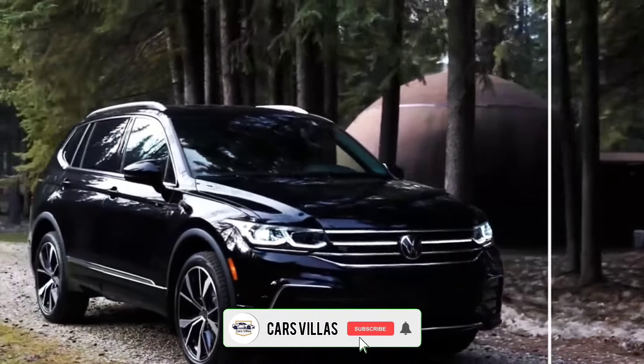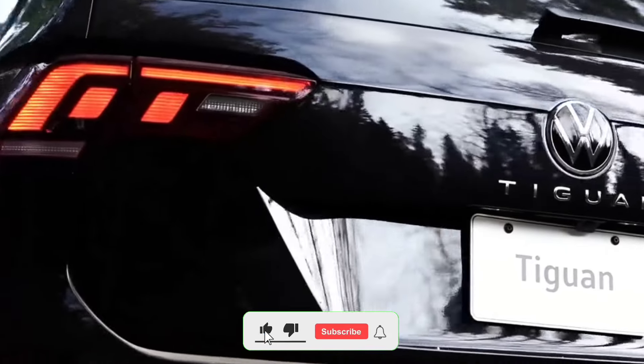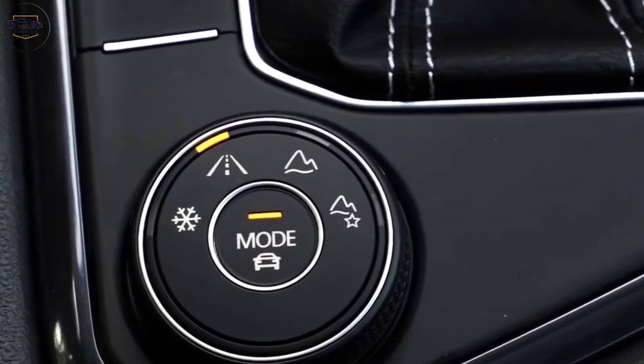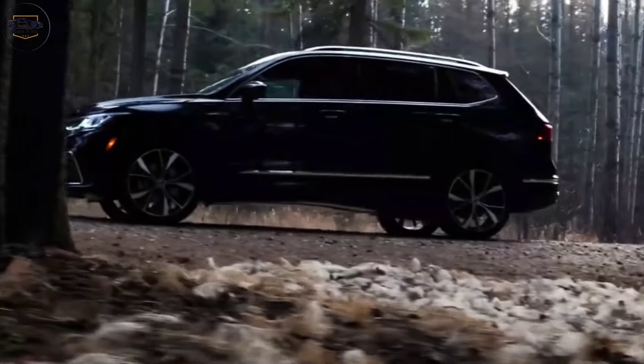Hey everyone, and welcome back to the channel Cars Villas. Today, we're getting up close and personal with the all-new 2024 Volkswagen Tigen. This compact SUV is known for its blend of style, practicality, and German engineering, and for 2024, Volkswagen has upped the ante.